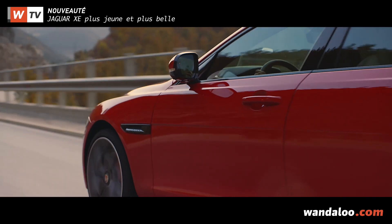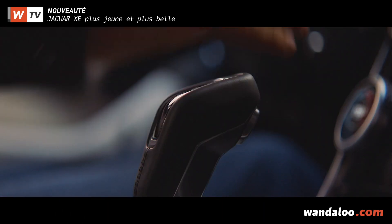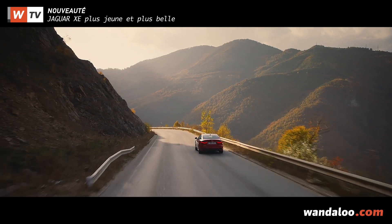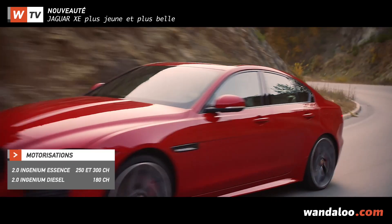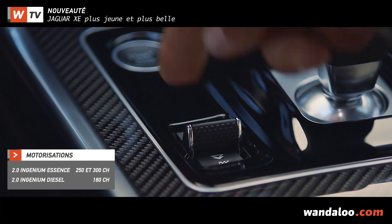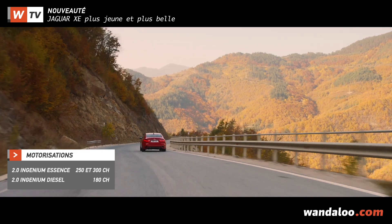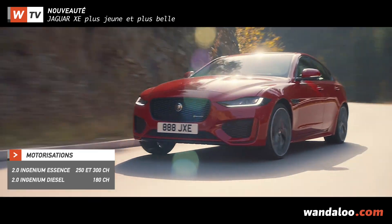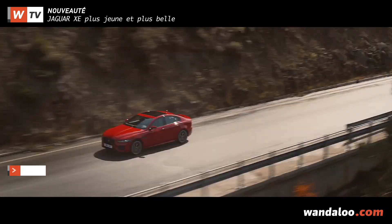Au rayon mécanique, l'offre se limite désormais à trois blocs, tous des Ingenium et accouplés à une boîte auto à 8 rapports. Le 4 cylindres 2 litres essence donne le choix entre deux niveaux de puissance : 250 et 300 chevaux, tandis que l'unique bloc diesel, un 2 litres là encore, plafonne à 180 chevaux. Son carnet de commande est ouvert depuis peu en Europe, à partir de 43 000 euros.